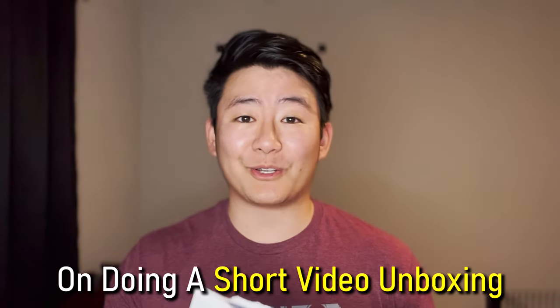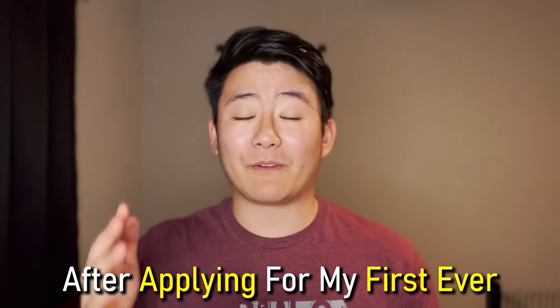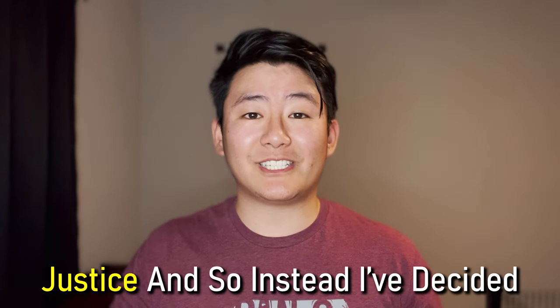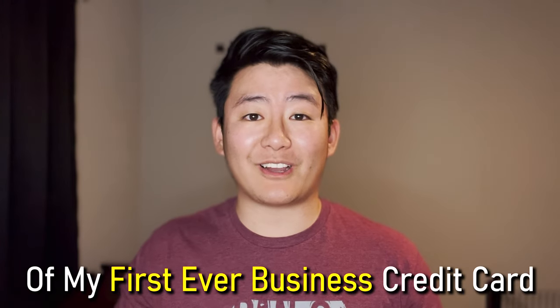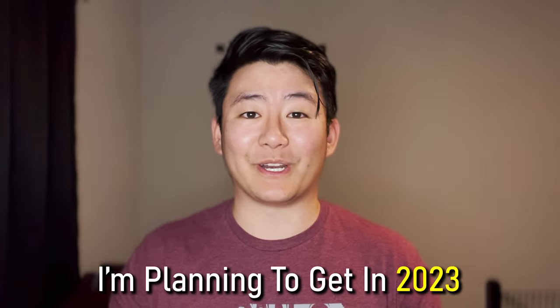Originally, I was only planning on doing a short video unboxing this thick envelope that I received about a week after applying for my first ever business credit card, the Chase Ink Business Unlimited. But I didn't think that it would do the video justice, so instead, not only will I be unboxing my first ever business credit card and talk about it a bit, but then I'll also be talking about the next two credit cards that I'll be getting in 2023. So with that all being said, let's get into the unboxing of my new Chase Ink Business Unlimited credit card.